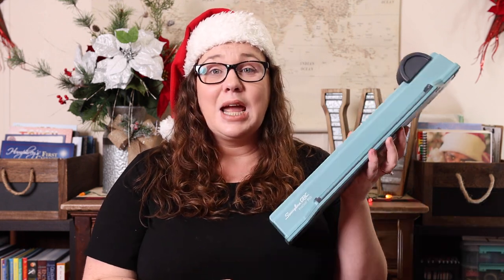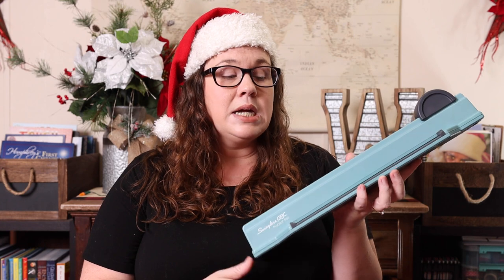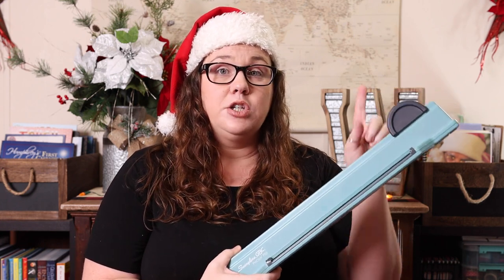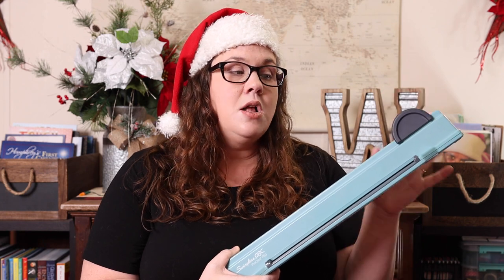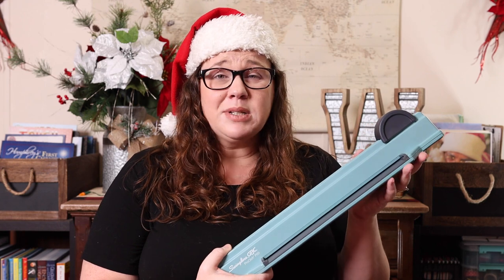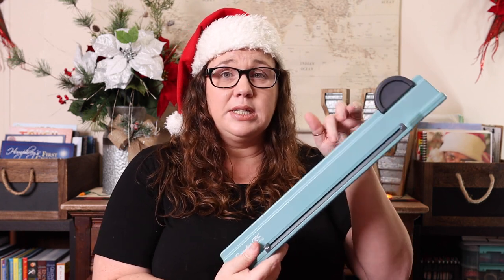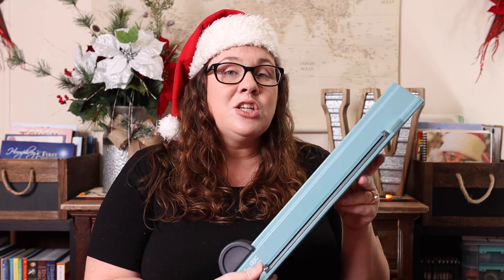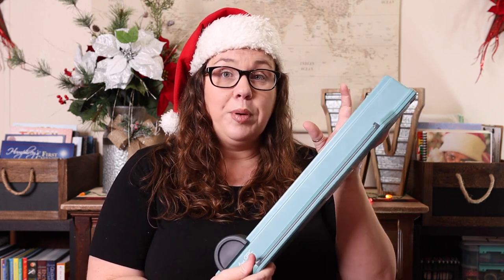The next thing on my gift guide is a binding machine. This is the ProClick — it is my personal favorite. You can see more about the ProClick and how to use it in the linked video. My favorite thing about it is that it's easy; it's super simple, even Emily can do it. You literally just insert a paper and slide it.